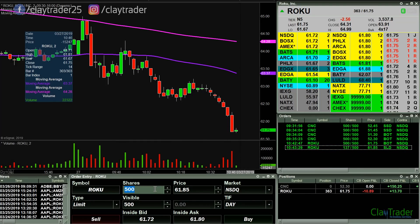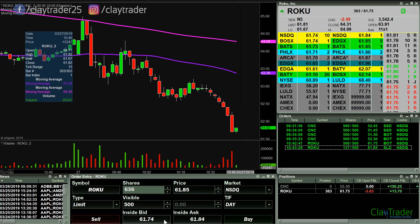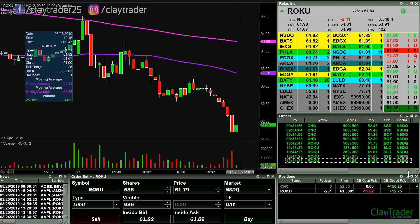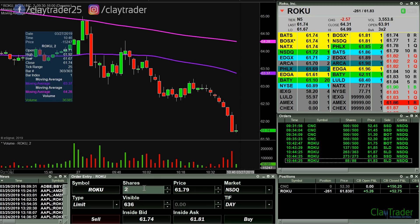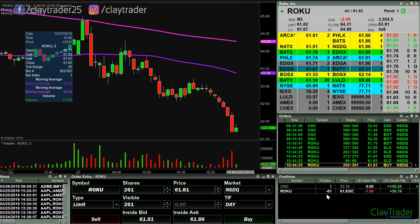All right, I have 363 shares left. I'm just — uh oh, what did it — oh you bozo. So now I am short 261 shares. I need to just get out there. Clay, it's nobody's fault but your own — nobody's forcing you to do these live trade videos.